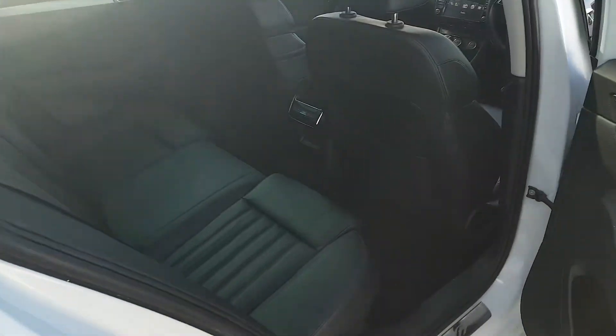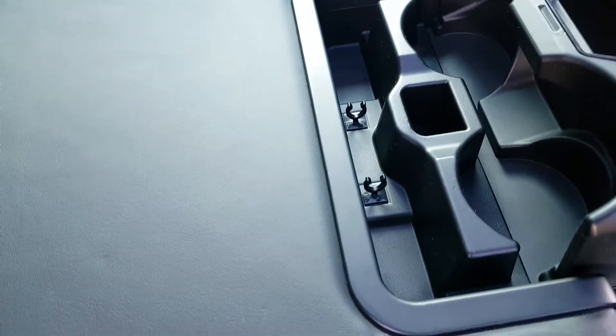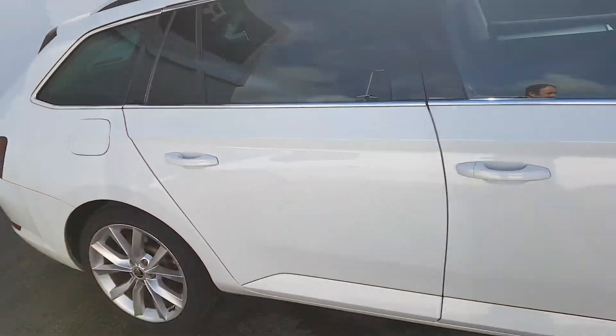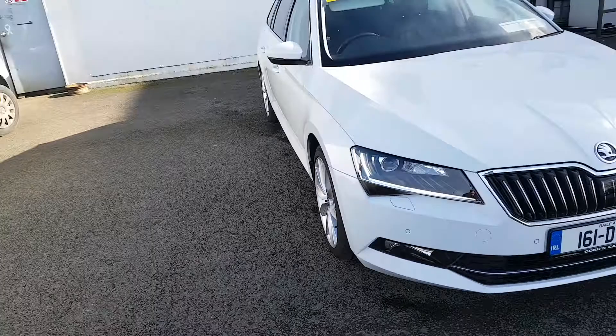I'll just give you a look into the back. There's lots of headroom and leg space in the back. You have your ISOFIX connections on your outer seats, and the middle armrest does pull down, and you have two more cup holders. I'll just give you another look around this car folks — this car will come fully valeted.